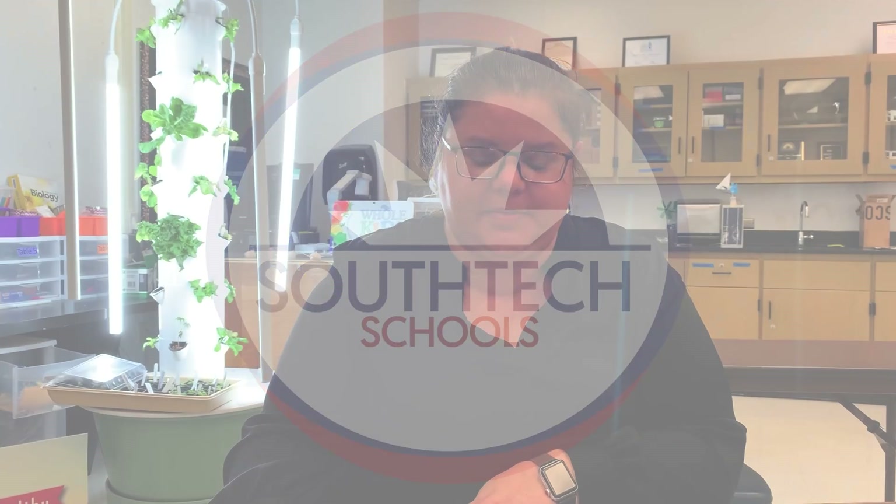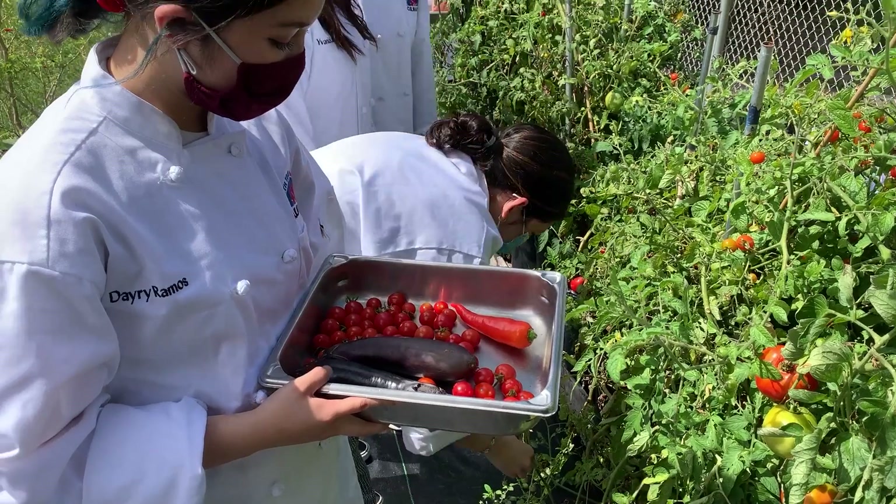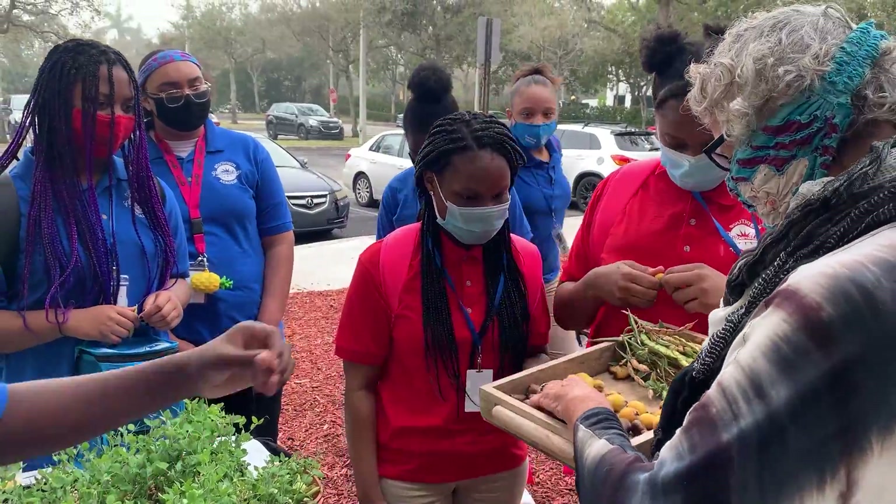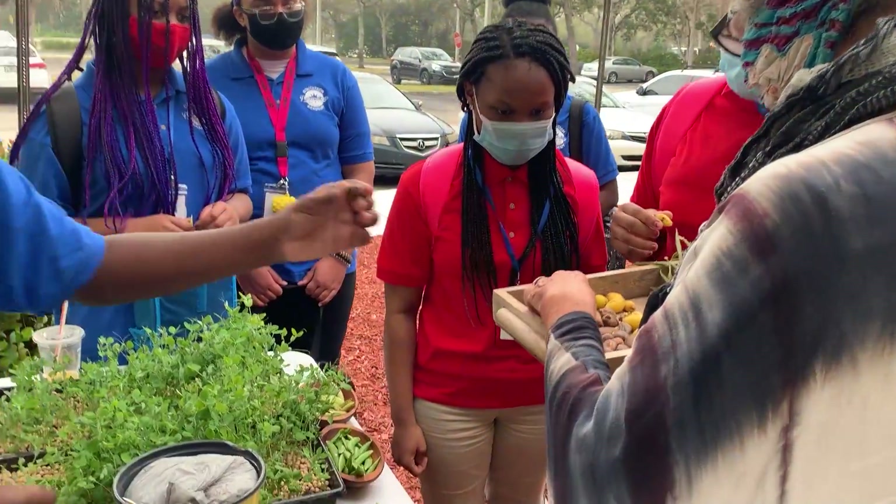South Tech Schools knows that if we are to prepare our students for long, healthy, and prosperous lives, we need to innovate education and put health, science, and sustainability at the center of our children's future.